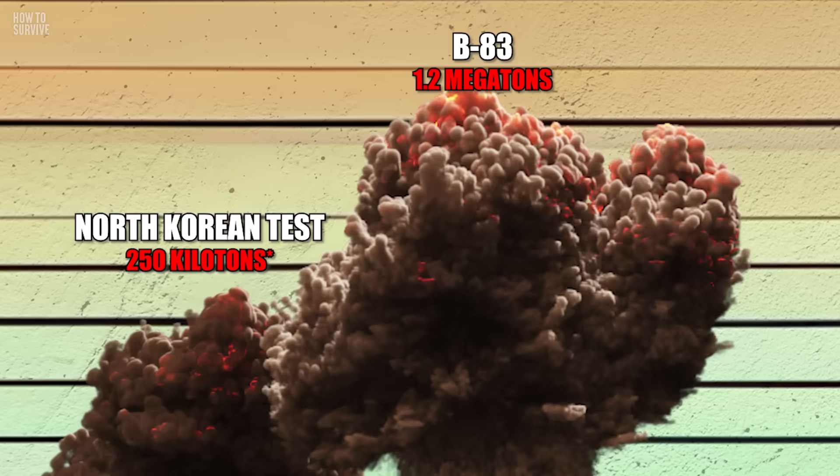Next up, Castle Bravo — the biggest nuclear bomb ever tested by the US. It packed a punch of around 15 megatons and caused an explosion two and a half times more devastating than researchers anticipated.